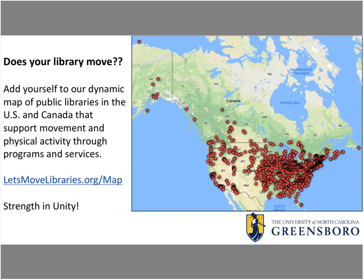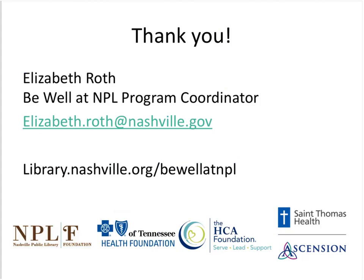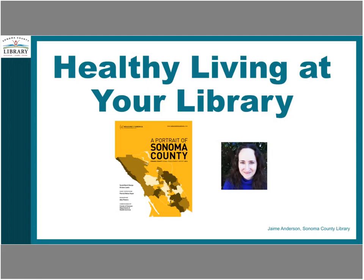So let's join together. I'm going to go to Jamie's slides and turn things over to Jamie. I'm making you presenter so that you can move through your slides at the pace you want. Whenever you're ready, Jamie, go ahead and introduce yourself and take it away.